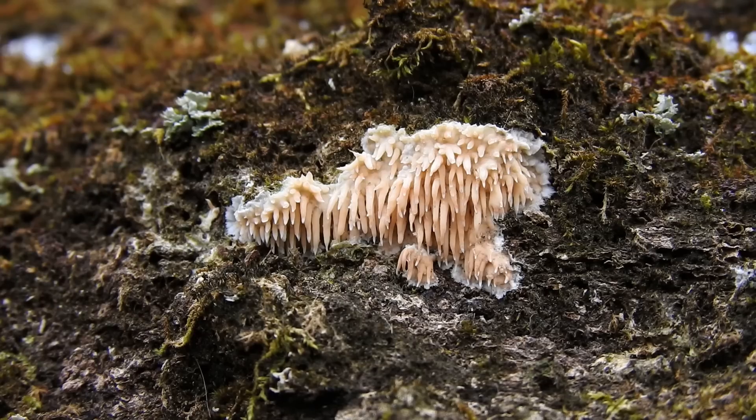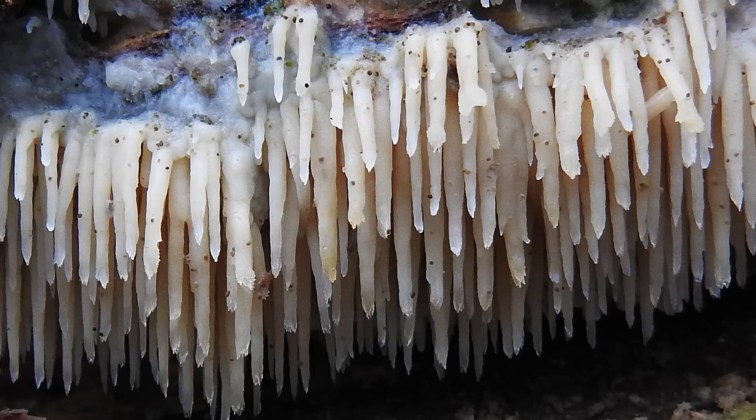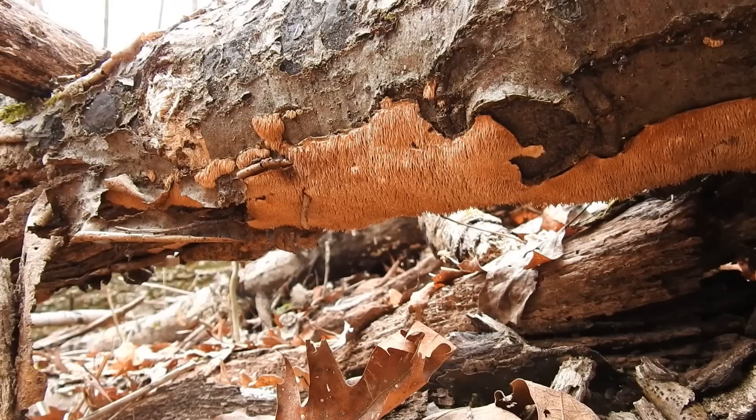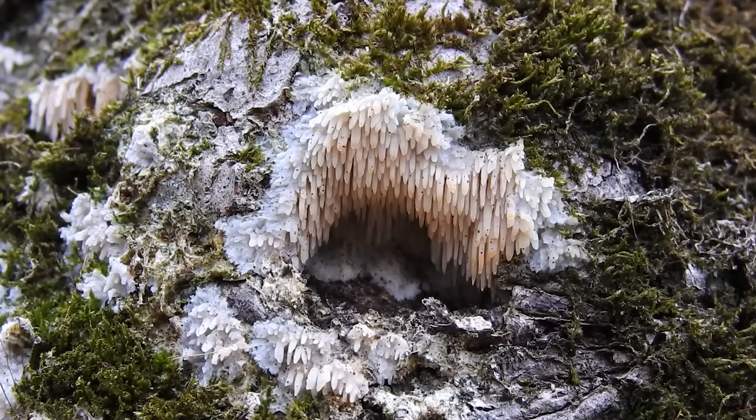More specifically, the spores are produced on these spines or teeth that project downward — they don't go up like you'd see in coral fungi. The spines of the Asian Beauty are whitish or creamy colored when young, then as it matures it turns yellowish, and dried specimens will be brown. Each spine is about 10 millimeters in length. Individual fruiting bodies can vary in size — some are really small, like this younger specimen here which is only about an inch in width.